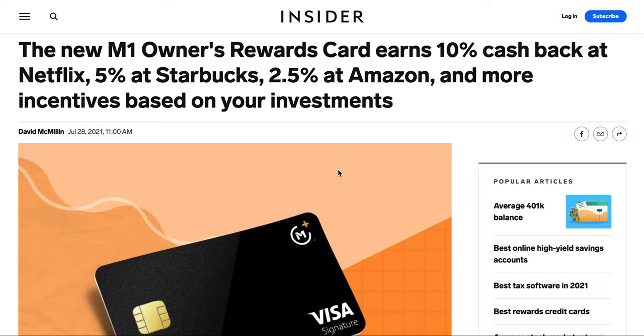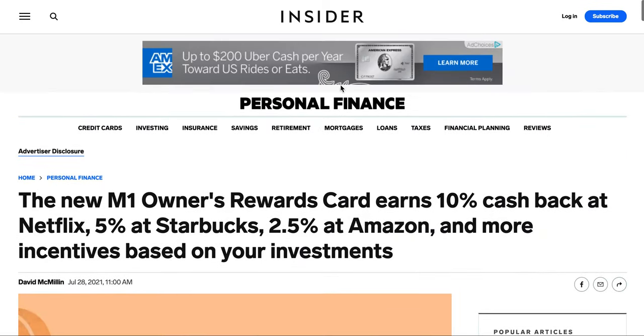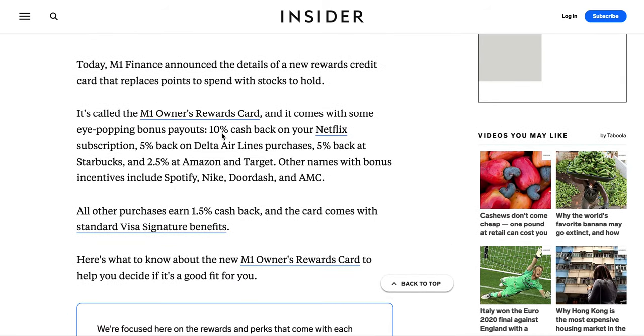Let's take a look at some of the companies you can actually earn a cash back percentage on. Some of the ones listed here are confirmed from the email, though they haven't given us 100% clarity — I'll leave a link in the description so you guys can check it out. We can get 10% cash back on Netflix subscriptions, which appears to be the only 10% tier after my research. Then there's 5% on Delta, 5% on Starbucks, 2.5% on Amazon and Target, and they also included Spotify, AMC, DoorDash, and Nike.